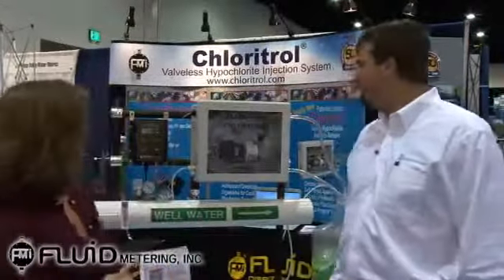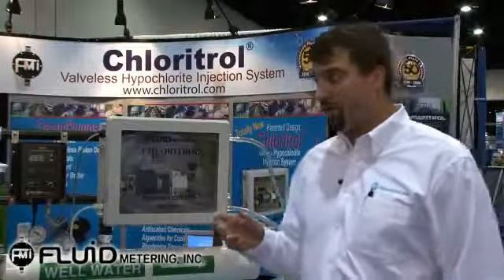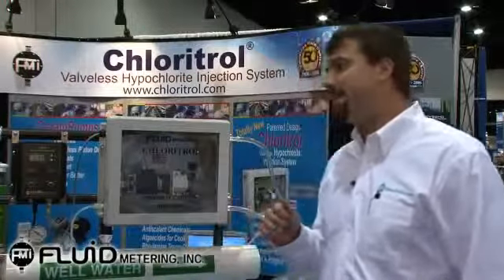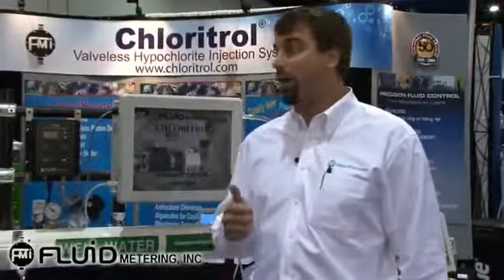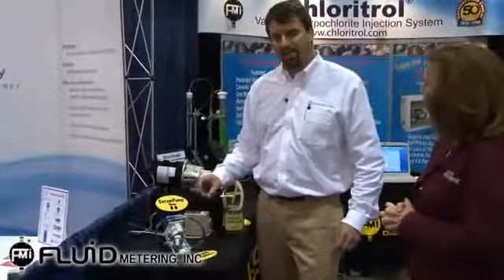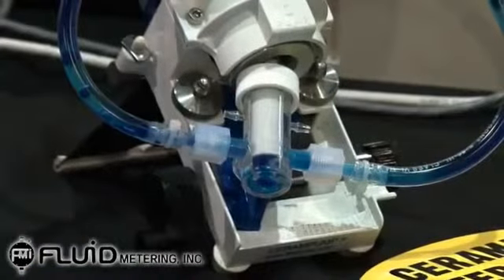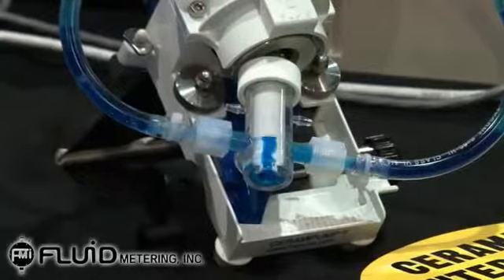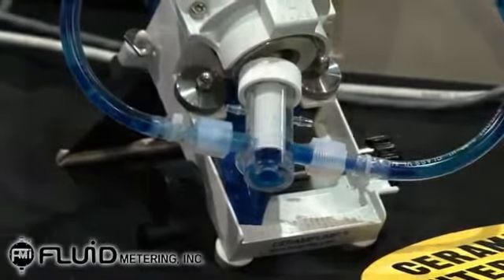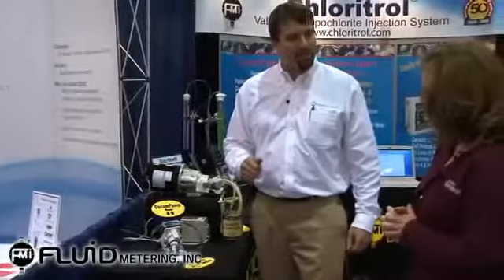Yes, we do. Fluid Metering is introducing the Chlorotrol at this year's show. The Chlorotrol is a valveless hypochlorite injection system. It's totally new and also patented. It's a very accurate, maintenance-free way of metering sodium hypochlorite or calcium hypochlorite. When we say valveless piston pump, we mean there are no check valves — the piston is one moving part that accomplishes both the valving and the metering. So it's very reliable, very accurate, and very inert to the various chemicals used in water and wastewater applications.